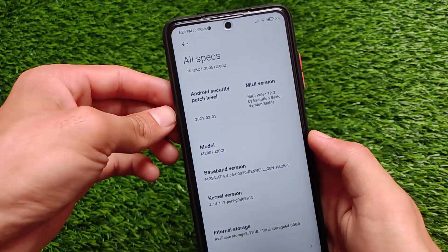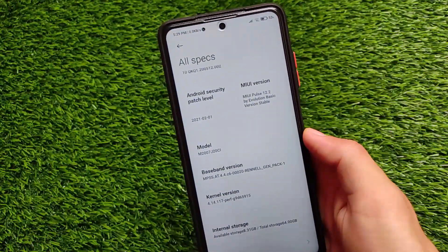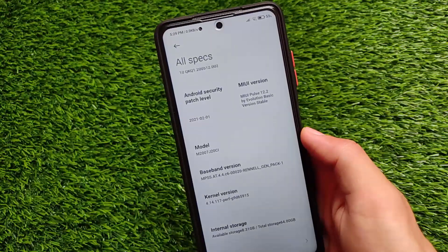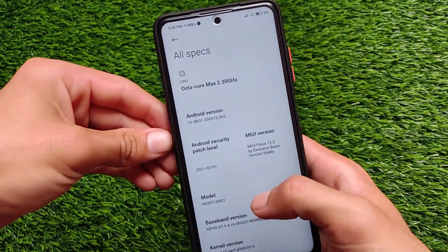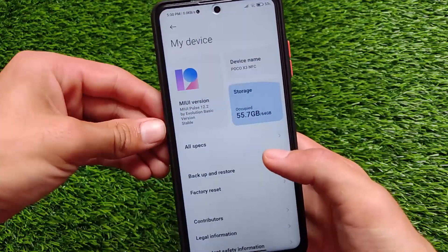The safety net status is something I will talk about later on. But right now, after using it for the past two or three days and testing a lot of things, I'm going to share with you my experiences about this MIUI Pulse ROM.